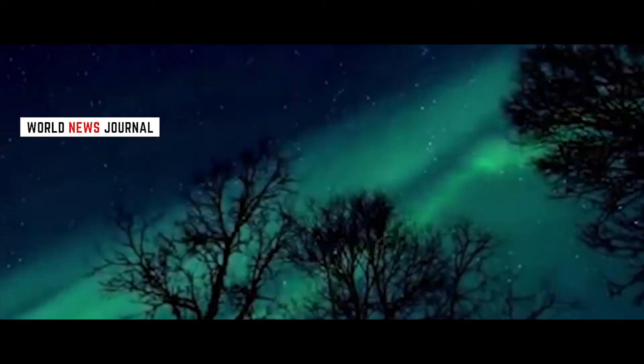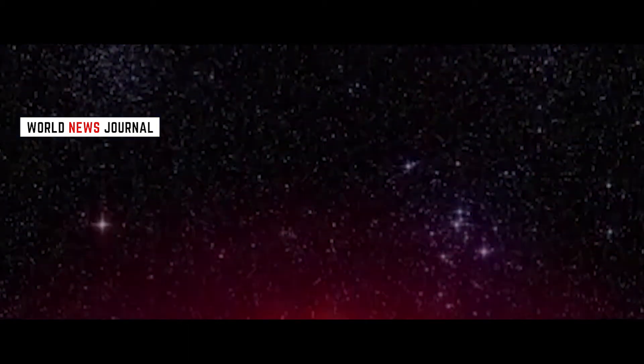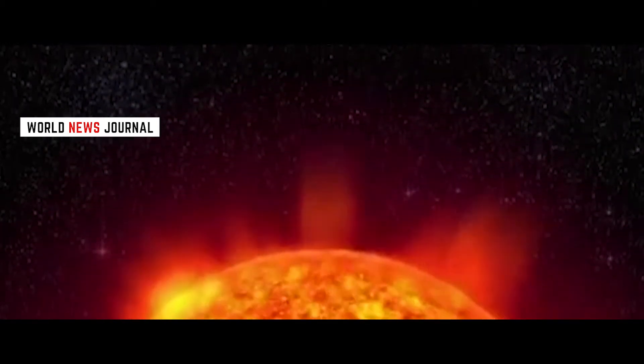The Northern Lights, or Aurora Borealis, offer an entrancing, dramatic, magical display that fascinates all who see it. But just what causes this dazzling natural phenomenon?